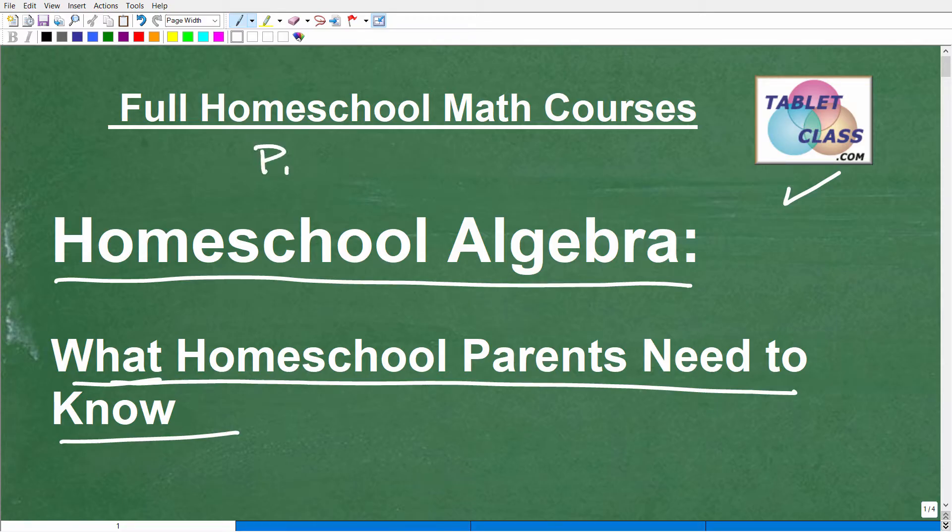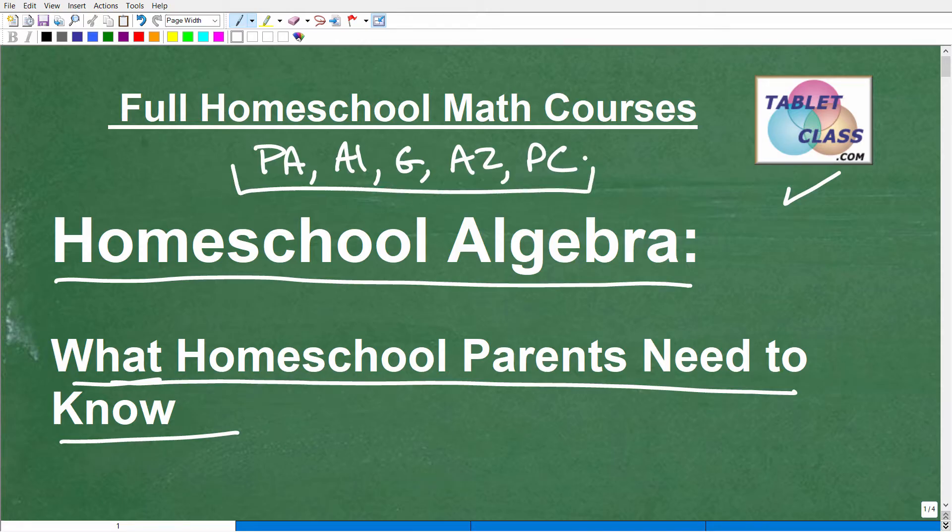I offer courses ranging from pre-algebra, algebra 1, geometry, algebra 2, and pre-calculus. I only focus on middle and high school mathematics, as it is such a critical component in setting your child up for whatever opportunities they're looking to pursue after school. Most homeschooling parents do a great job in elementary school because they're comfortable with that math, but as things get more complicated, it gets more challenging to homeschool this subject. I'll leave a link to my homeschool program in the description, and on my YouTube channel I have hundreds of math videos you can check out.